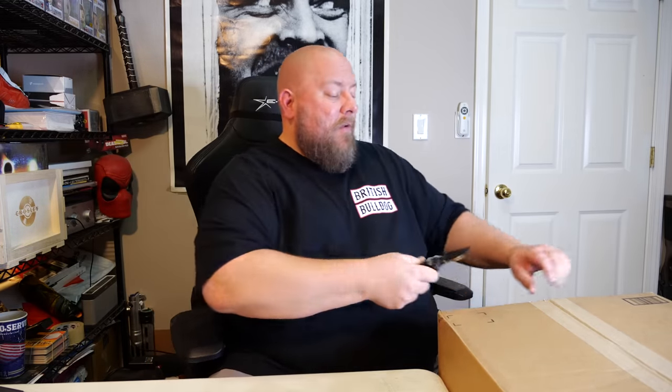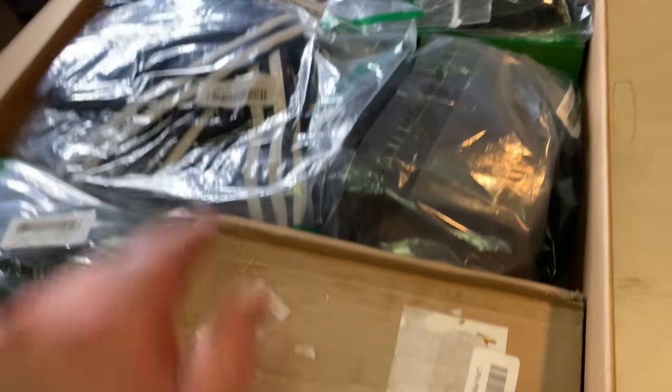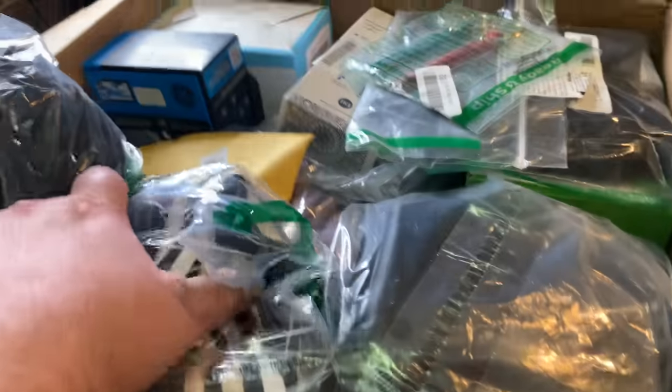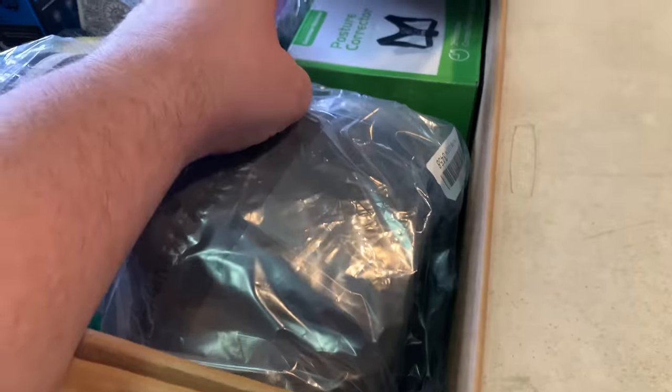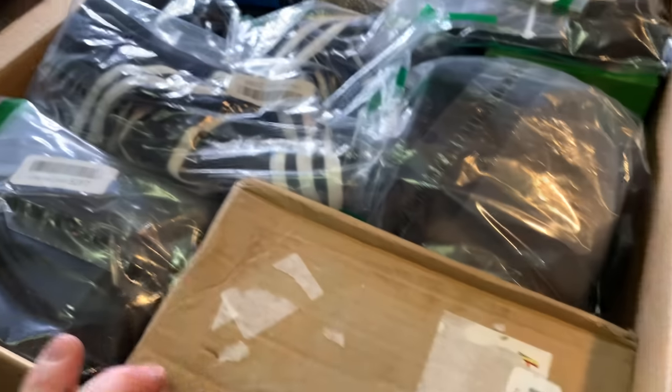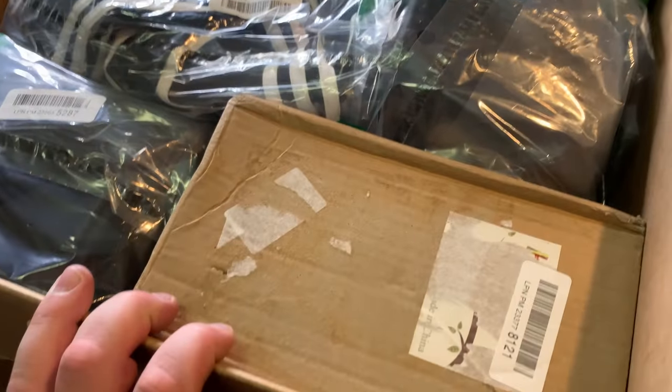I'm going to give you a sneak peek of what's in this box because some people like seeing ahead of time, while others want to be totally surprised since this is essentially a mystery box of Amazon custom returns. If you don't want to see the sneak peek, fast forward about 30 seconds. For those staying — sneak peek: right on top I see what looks like some Adidas pants, some boxes of stuff maybe electronics, a posture protector, and a mystery box. Let's dive in.